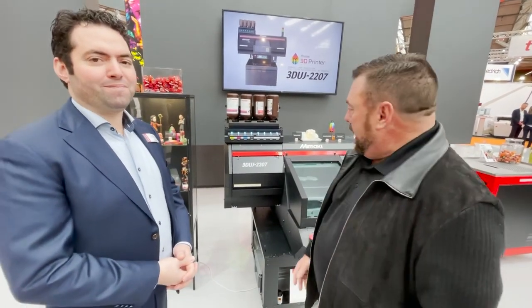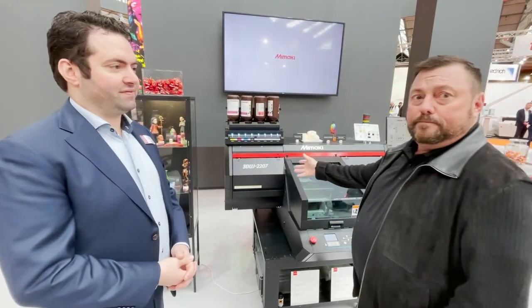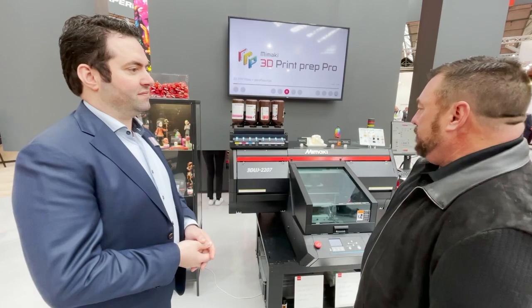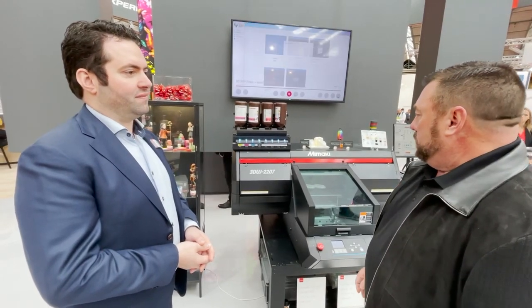Hi, I'm Chris Edwards with AMCAD & Graphics. We're here day two at Vespa Amsterdam and I'm here with Jordy. Today we're talking about the 3D DJI 3207, which is the newest colored device 3D printer. Jordy is going to speak to us and tell us a little about it.